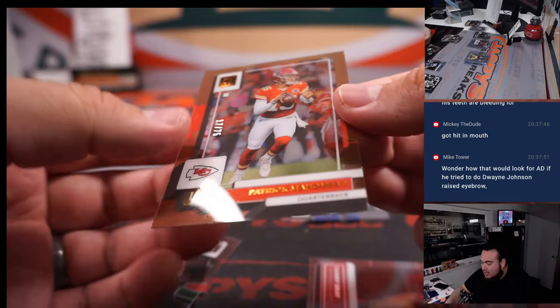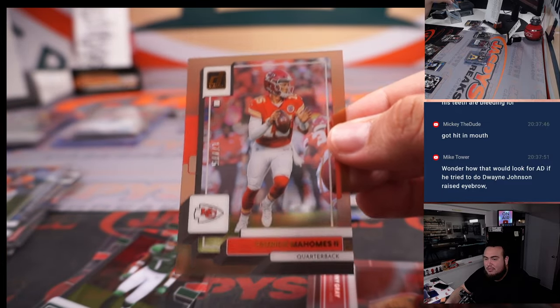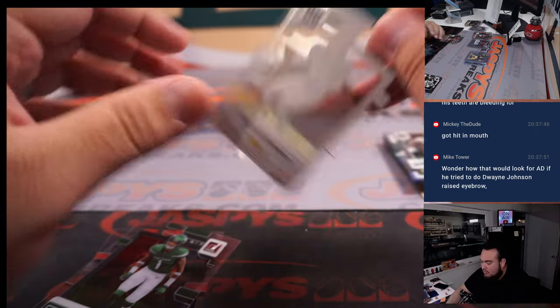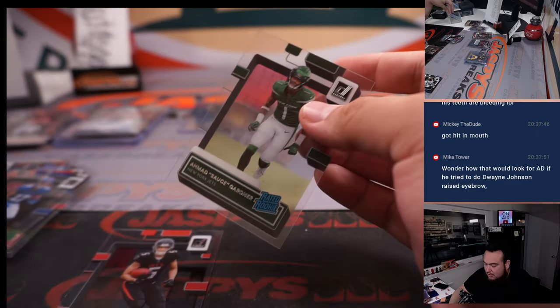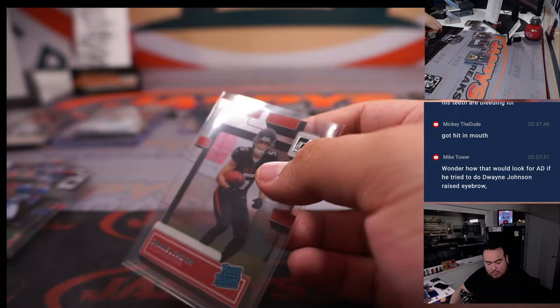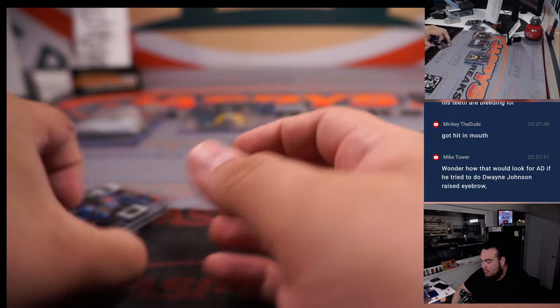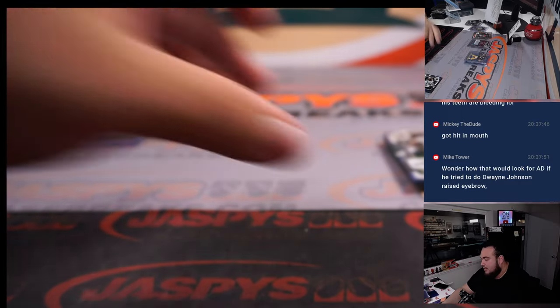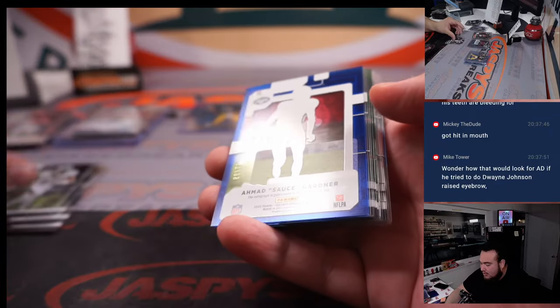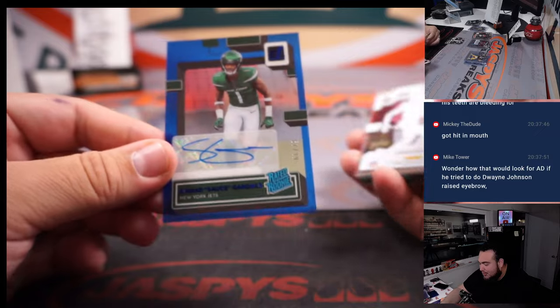And how about a little numbered Patrick Mahomes to 75. All right guys, down to the final block. We haven't hit the craziest autos, but we did get a one-of-one, so that kind of helps a lot. Spoke too soon.